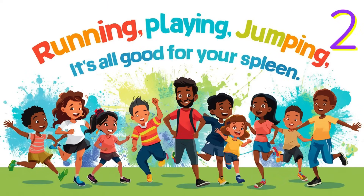Number two: move your body every day. Jump, dance, run — your spleen loves it! Playing tag, riding a bike or dancing around the house helps your blood move around your body. Good blood flow keeps your spleen busy and happy.